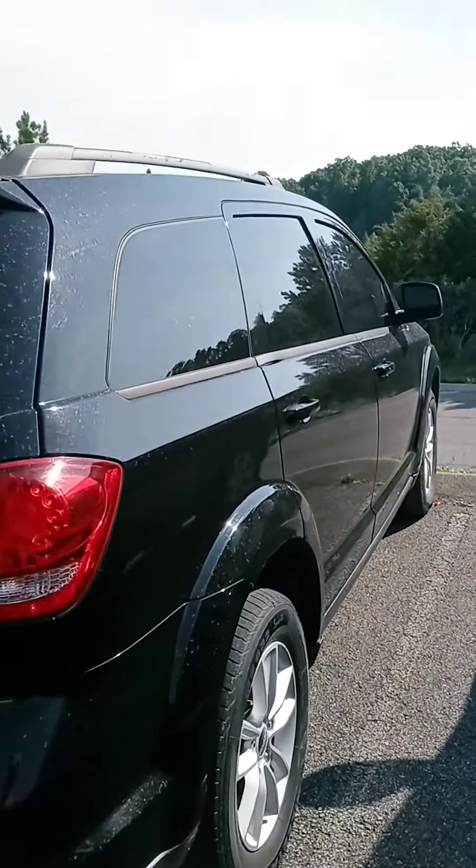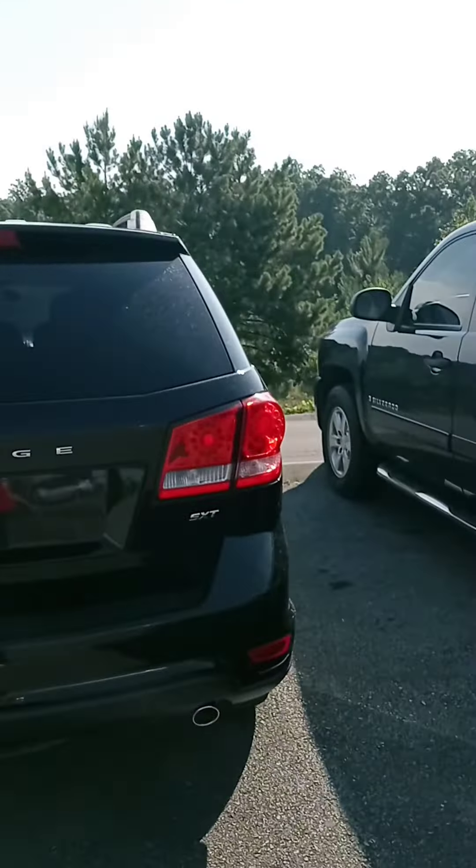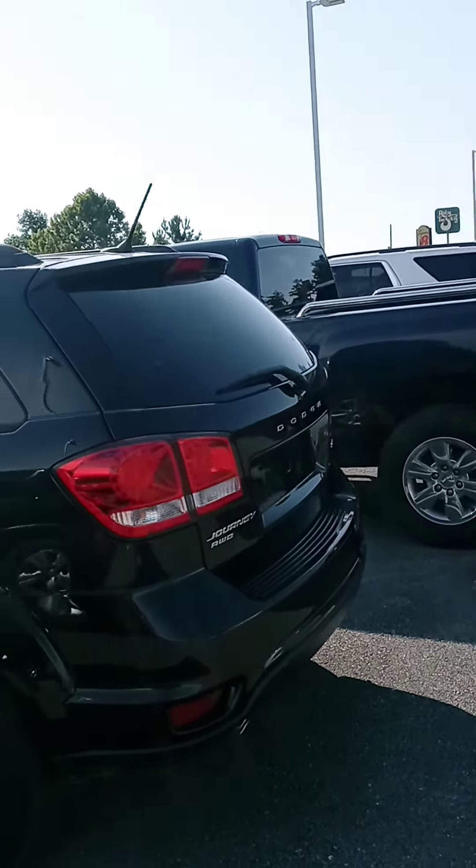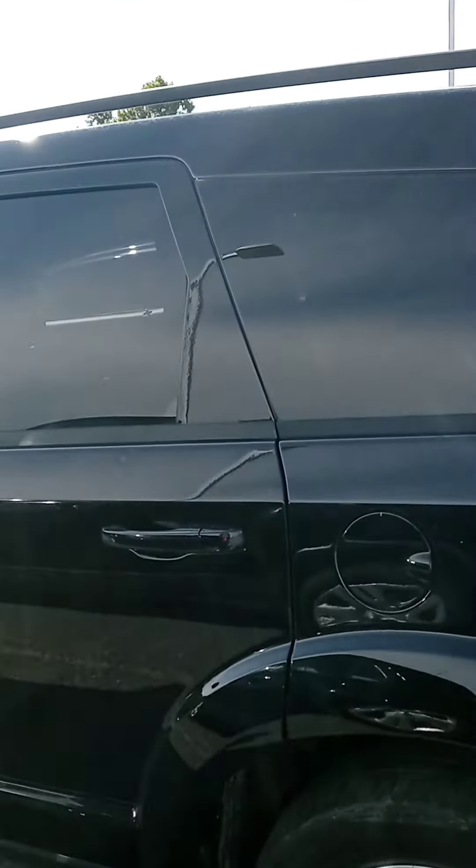All our pre-owned come with warranty as well as a maintenance plan. We are open until 7 a day if you'd like to stop by. If so, let me know ASAP and we'll get this put to the front of the line for you.